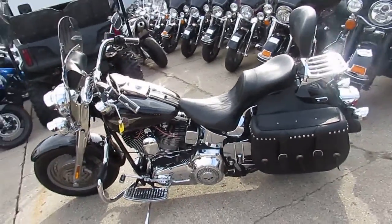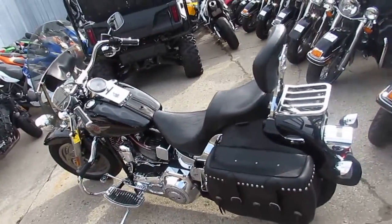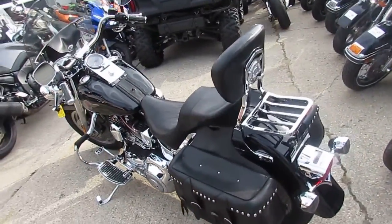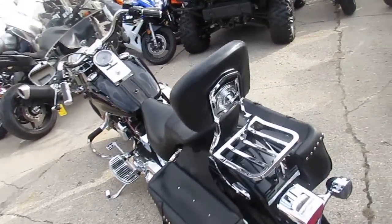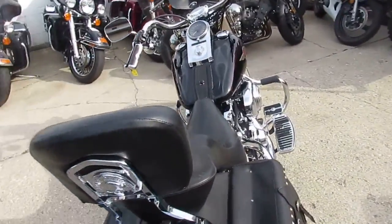Hey guys, it's ApprovalPowerSports.com here. We've got over 500 used bikes in our showroom, 300 of those have got to be Harleys. This is a real nice one here — it's a 2001 used Harley Davidson Fatboy for sale.